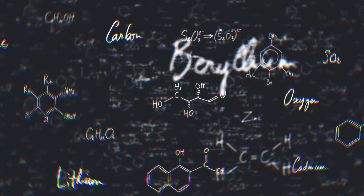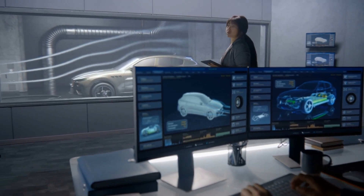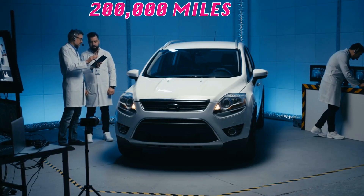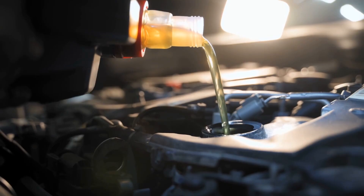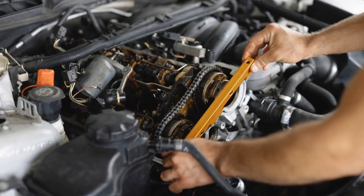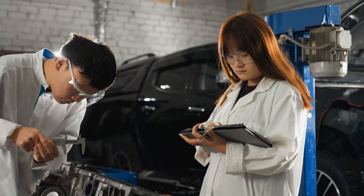Independent testing laboratories partnered with automotive research institutes to run a massive durability test. They took 50 identical engines and ran them for 200,000 miles under controlled but realistic driving conditions. 25 engines got 0w20 full synthetic oil and 25 got 5w30 full synthetic — same maintenance schedule, same fuel, same everything except the oil viscosity. The results were eye-opening even for experienced engineers.